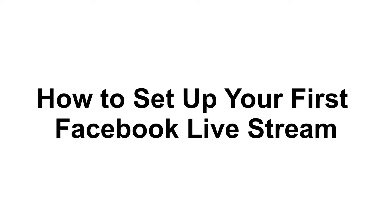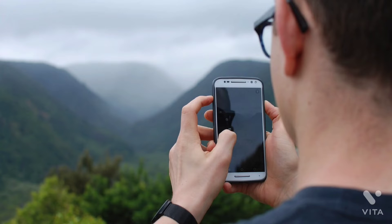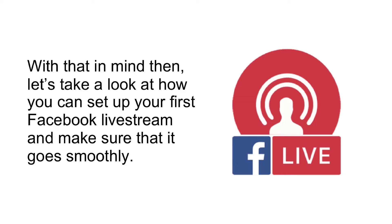How to set up your first Facebook live stream. Creating a Facebook live stream is a powerful and easy way to engage with your audience, to encourage sales or email signups, and generally to take your brand to the next level. Unfortunately, it's also an aspect of social media marketing that many people are quite wary of and have no idea how to approach. It's a daunting prospect, going in front of a massive audience without the benefit of proofing, checking, and editing to protect you. With that in mind, let's take a look at how you can set up your first Facebook live stream and make sure that it goes smoothly.